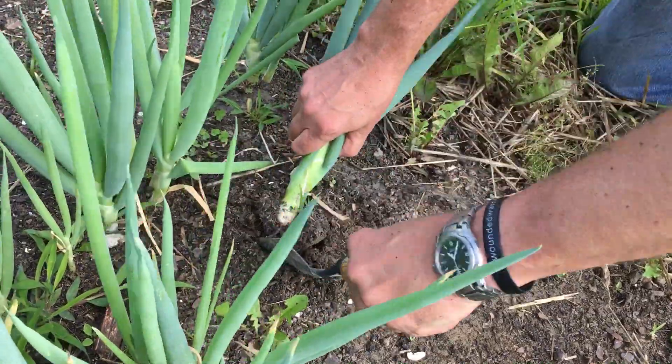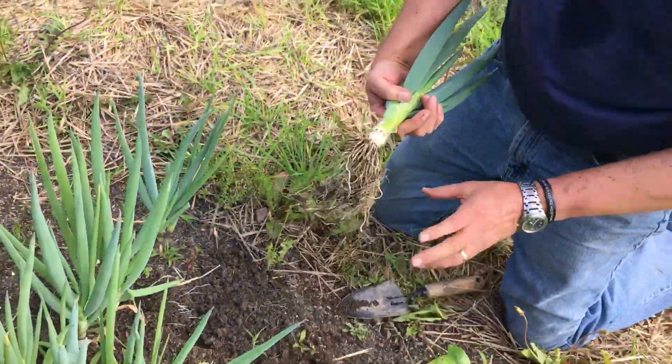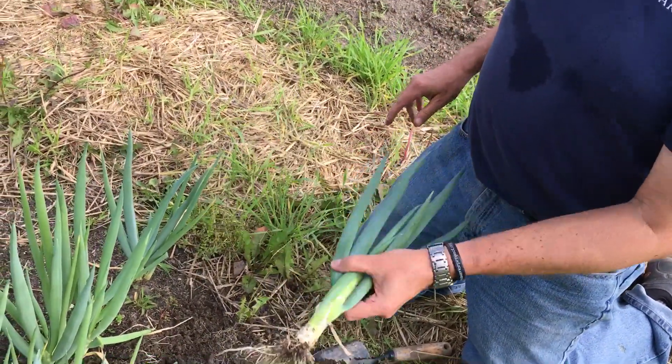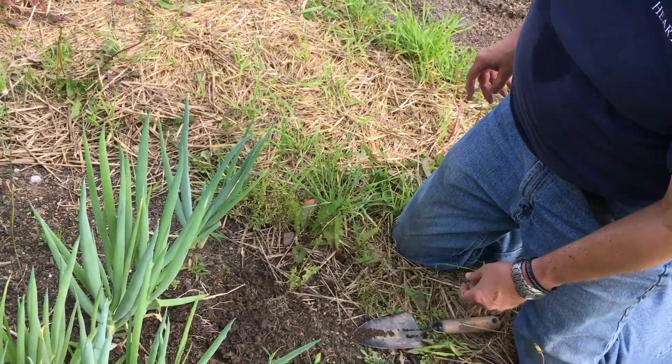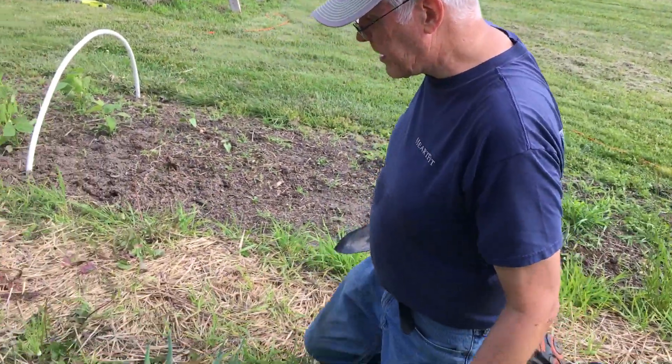As you can see, as you break the roots — that's a massive spring onion — and we have plenty more of these that we're going to need to take care of. So we have well over 50 left. So we have golden beets and we have spring onions.